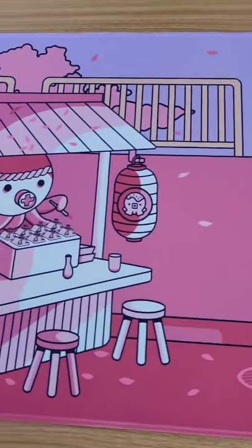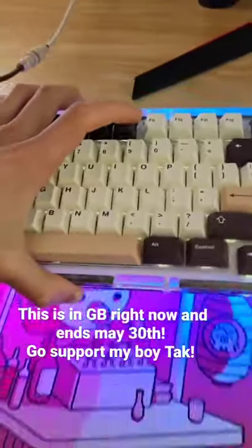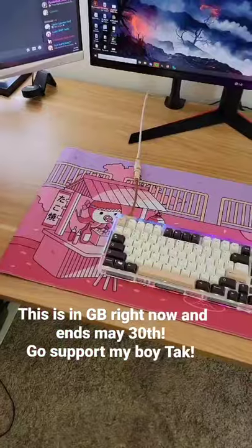This mat's currently in Group Buy, and the Group Buy will end May 30th. And I have the really really sexy color — look at this thing, so cute.